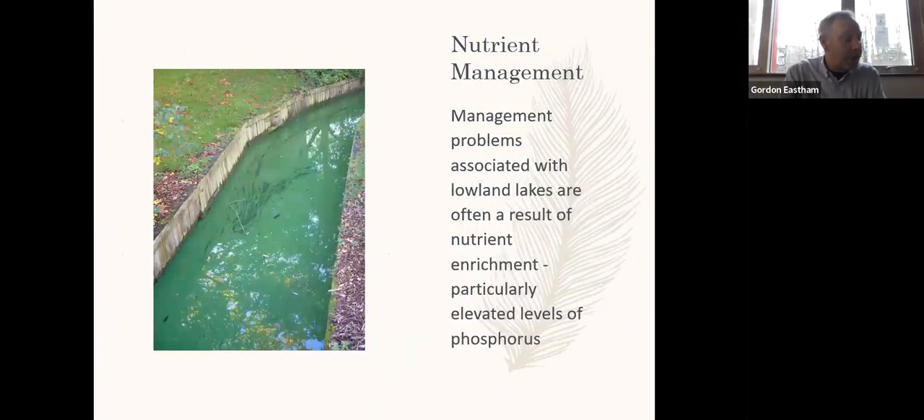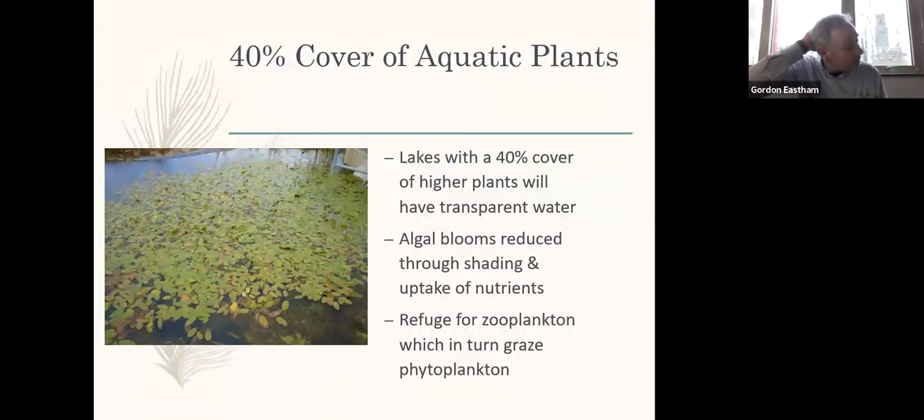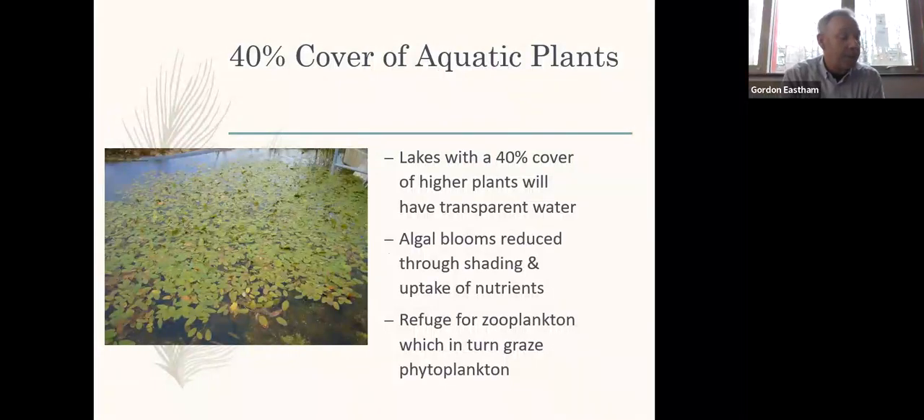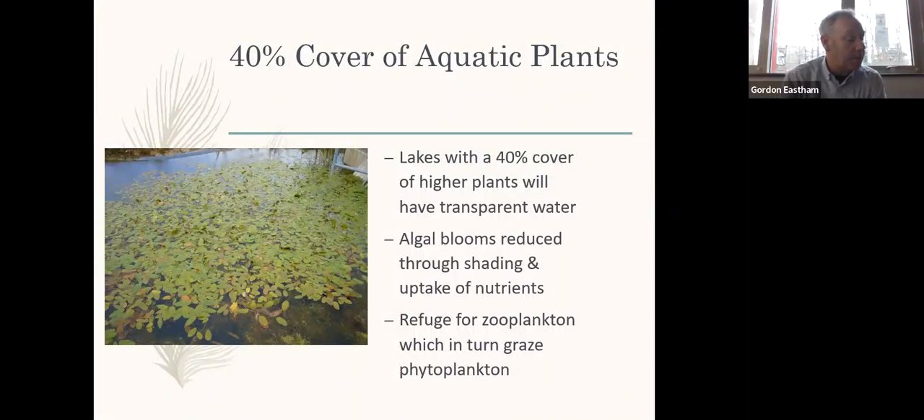Management problems associated with lowland lakes are often a result of nutrient enrichment. This slide shows a watercourse linked to the lake on Campus West with a bloom of blue-green algae. Lakes with a 40% cover of higher plants will have a greater chance of having clear water, because algal blooms are reduced through shading and uptake of nutrients by floating aquatics. They also provide a refuge for zooplankton, which in turn will graze on phytoplankton — elements of a balanced ecosystem.